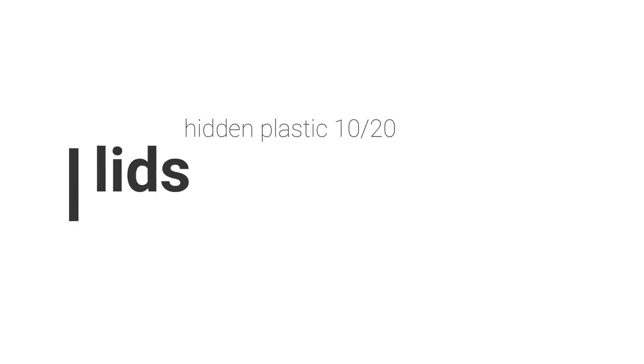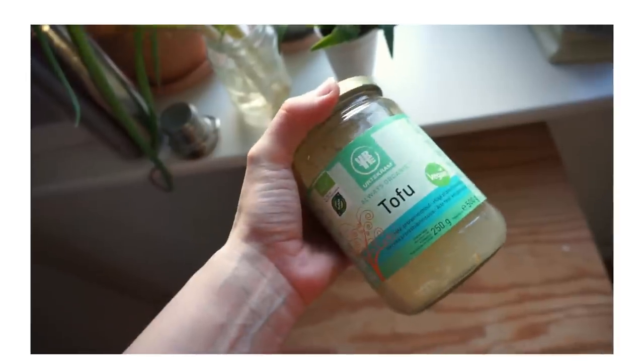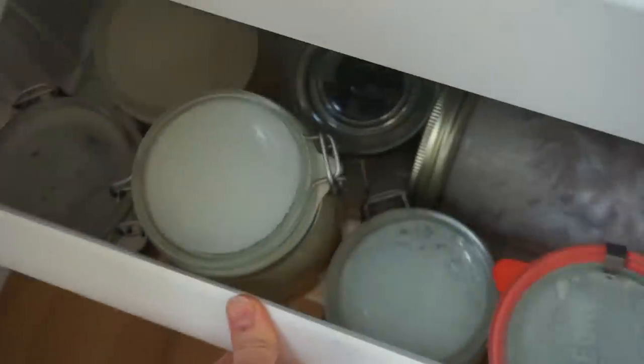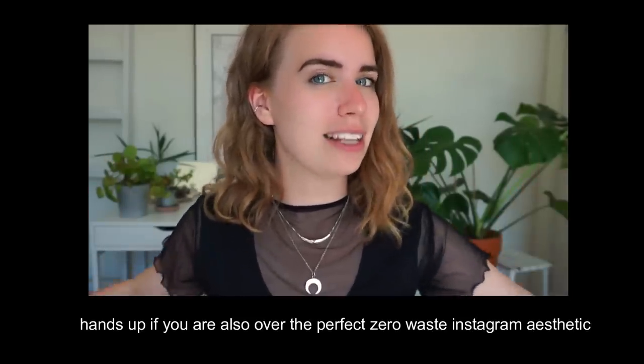Another unideal thing is lids. If you have a mason jar or any kind of jar, there will usually be a little lining or seal on the inside of the lid, and that is made from plastic the majority of the time — especially jars you reuse from the supermarket. Although you can use them over and over again, they do still contain plastic. I don't see this as a giant problem if you reuse your jars at home, since it's a small plastic seal. It becomes a bigger problem when you recycle jars instead of reusing them, because then the seal is wasted after each use.